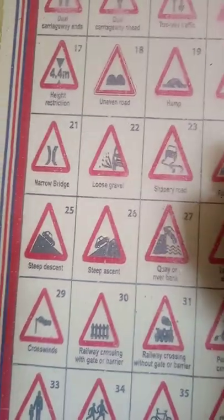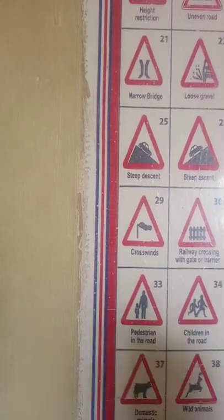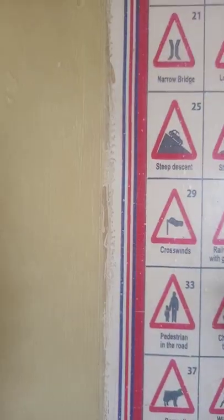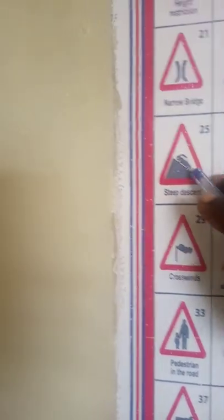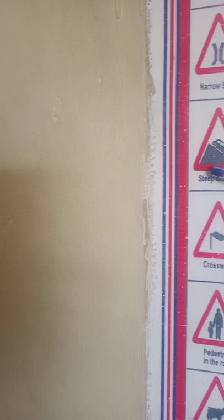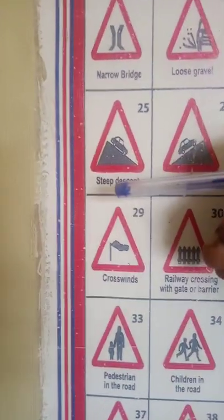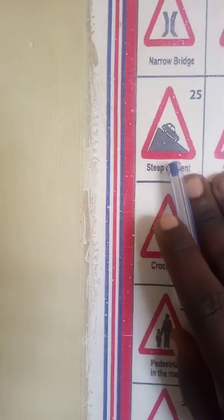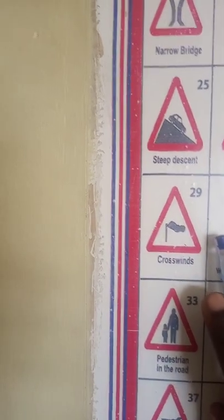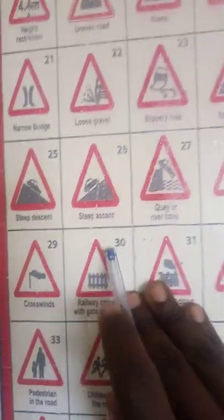Number 25 is a steep descent — it's showing a very high slope. Before you reach there, you should reduce speed proactively, not accidentally. If it's a manual car, you might use the gears as you use the brakes slowly. If it's an automatic car, you should also use your brakes slowly.